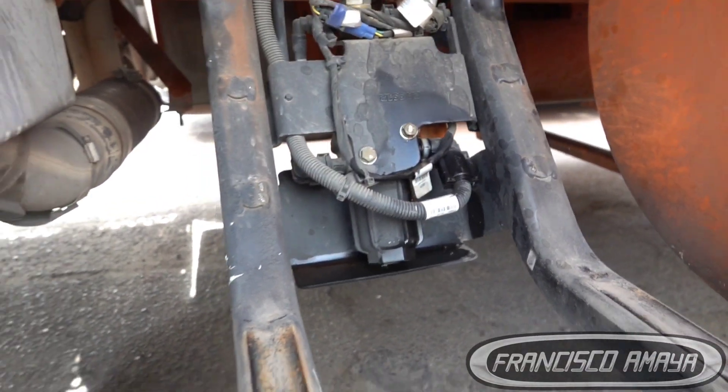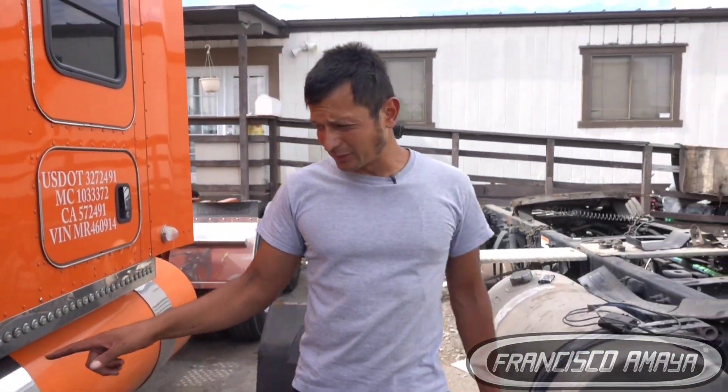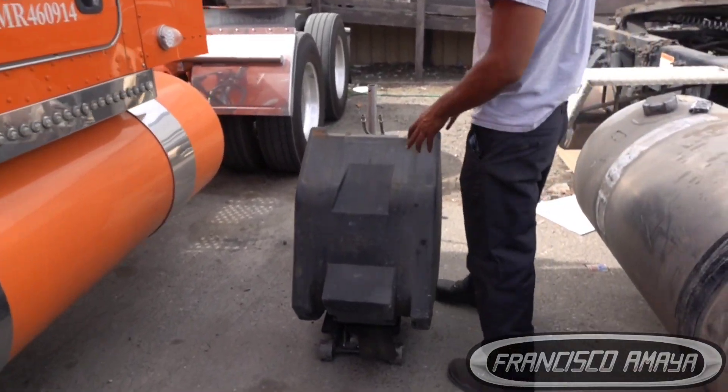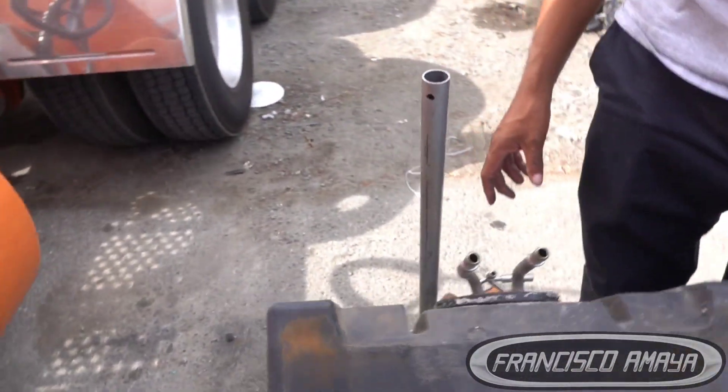In this case we are not going to talk about the DEF pump because the problem is not there. The problem is right here at the tank. This is the DEF tank, and that's the reason why we have the DEF tank completely removed from the truck.